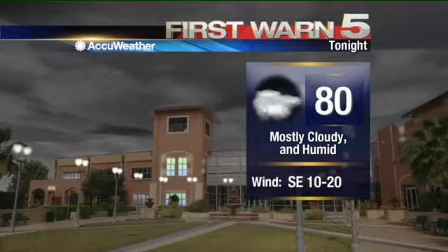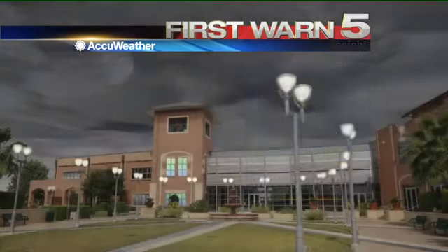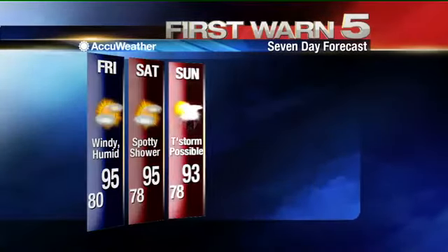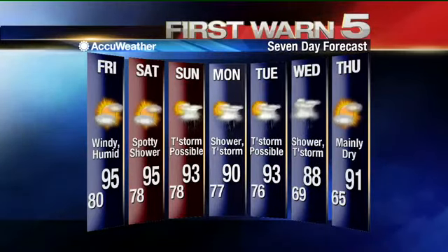Across the valley, skies are mostly cloudy, it's humid, and it's still windy — you can hear the wind blowing through the palm trees out here. The low temperature is 80 degrees, and then tomorrow we're back in the 90s — a mostly cloudy start with some afternoon sunshine. Breezy again with southeast winds 15 to 25 and highs back in the mid 90s. The seven-day forecast shows that chance for rain gradually increasing, peaking on Monday, but not going away after that.